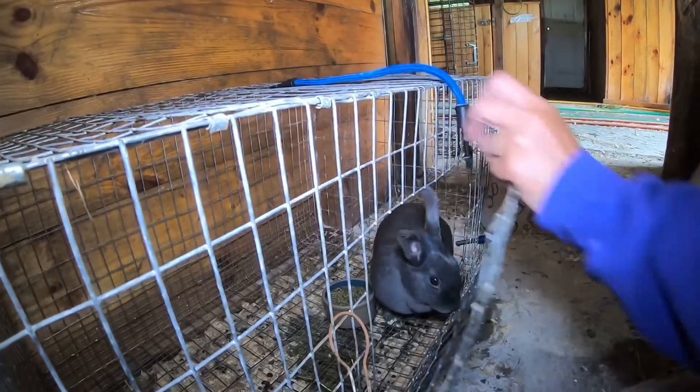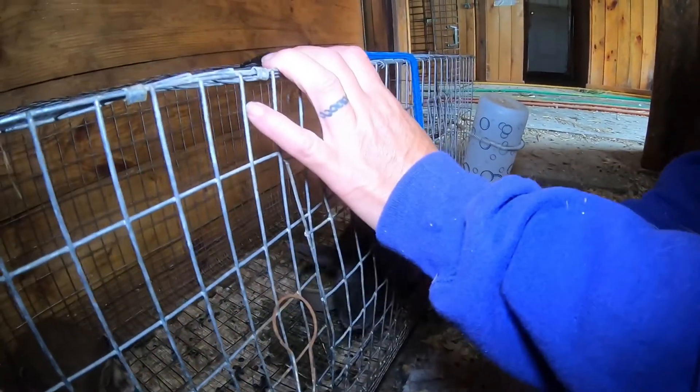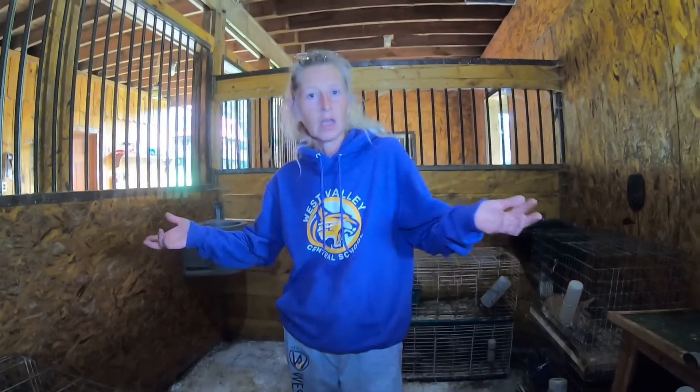On keeping a couple of the males — we can keep the girl, one male, maybe two. We need to set up cages and we need to know what we're doing for the winter time, and then we'll go from there. Hard decisions for Isabella, hard decisions.